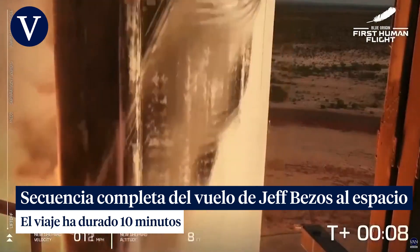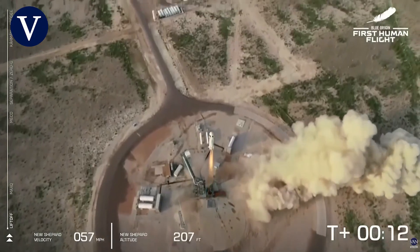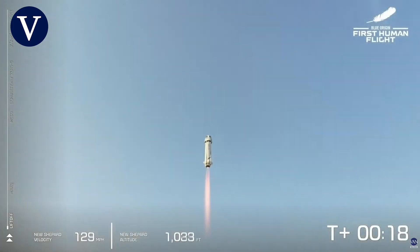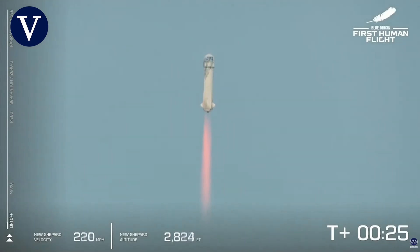We have to stop. New Shepard has cleared the tower on our way to space with our first human crew. Go Jeff, go Mark, go Wally, go Oliver — you are going to space.